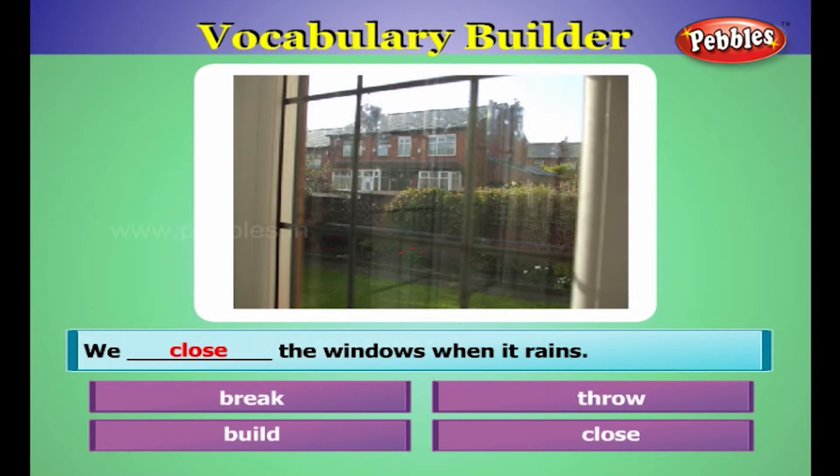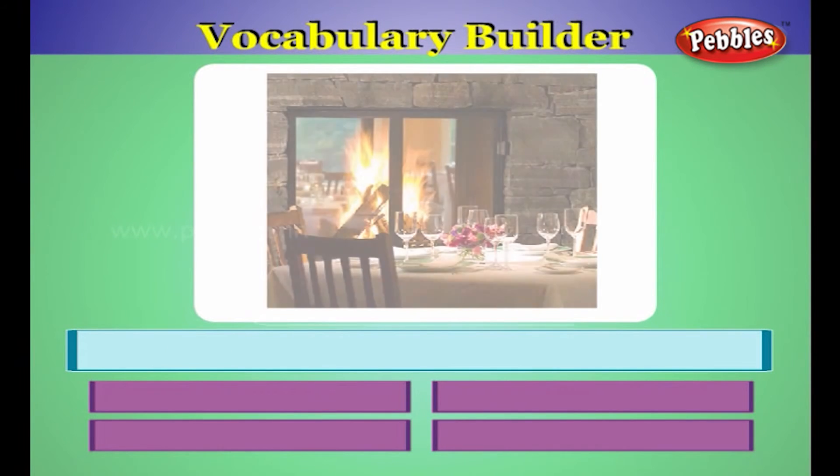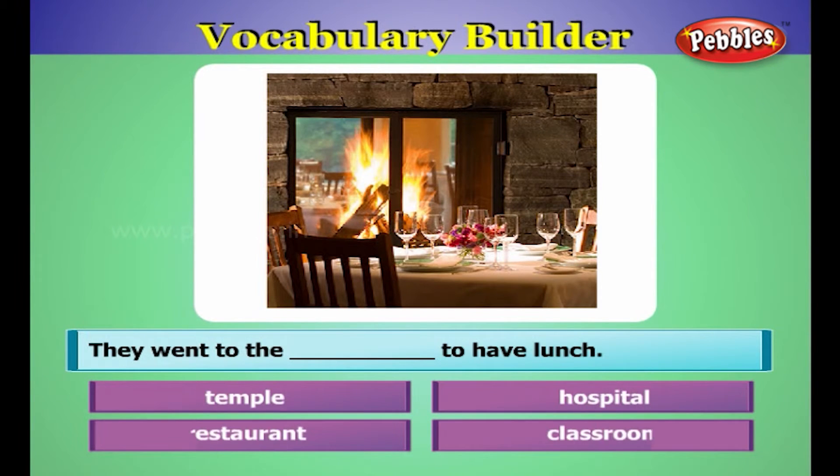We close the windows when it rains. They went to the restaurant to have lunch.